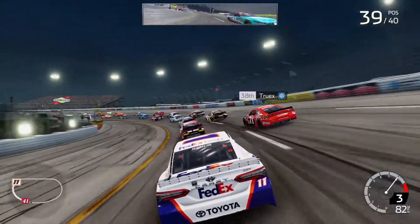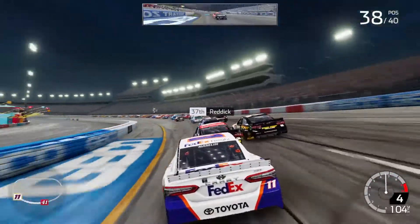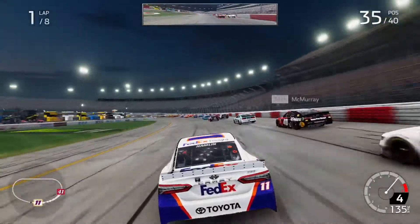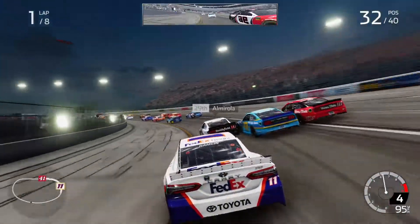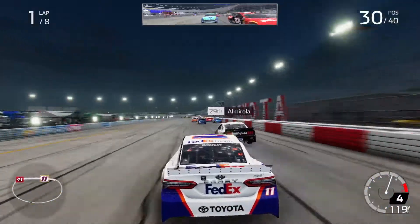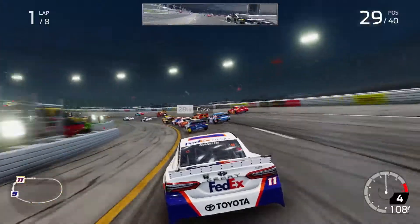Alright now, side down. Alright, clear outside. Hold your line, got one outside. Clear high, bud. All clear. Clear high, bud. All clear.